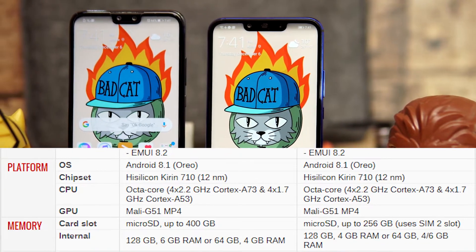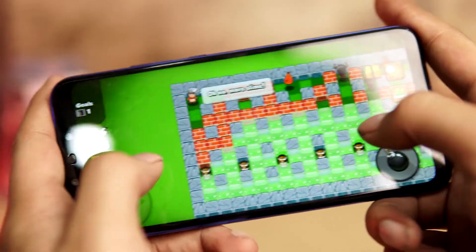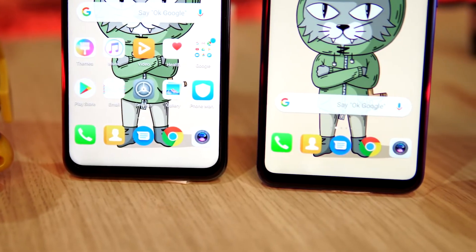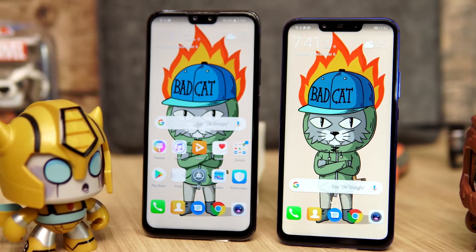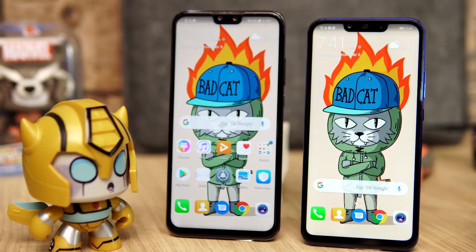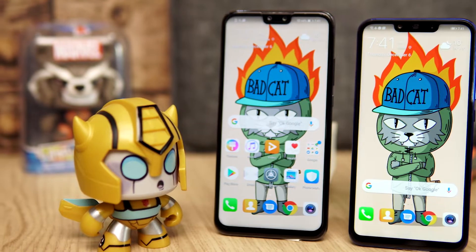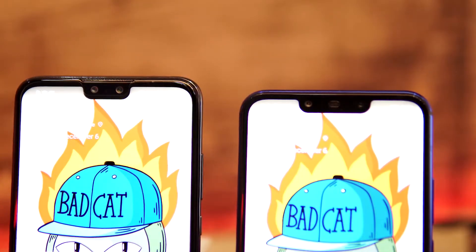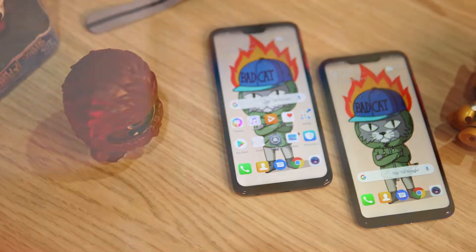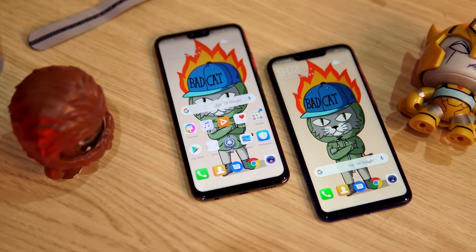Both phones have similar specifications. The biggest differences come down to the camera, screen size, and battery. Both phones have LCD IPS displays and share nearly identical pixels-per-inch density. The Nova 3i has a 6.3-inch display while the Y9 has a 6.5-inch display. Both phones share an 82.8% screen-to-body ratio and the same resolution of 1080 by 2340 pixels.